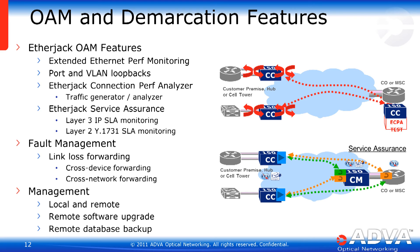EtherJack Service Assurance, or ESA, functions allow in-service monitoring of SLA parameters across a system or across a circuit, featuring both layer 3 IP-based mechanisms as well as industry standard layer 2 Y.1731 SLA monitoring functions. Link loss forwarding is also supported both across the device, where a network port can be programmed to take down or disable a client port, as well as cross-network forwarding, where the network can act as a virtual wire — sensing a customer port failure on one side and forwarding that to the remote side so that the customer sees the link go down as if the network were a wire. Local and remote management as well as software upgrade and database backup functions are also supported.